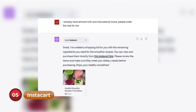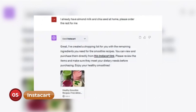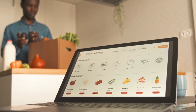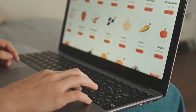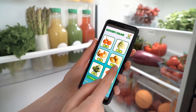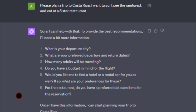Number 5: Instacart. Running low on groceries and too busy to go to the store? The Instacart plugin turns ChatGPT into your virtual grocery shopper. Just tell it what items you need and it will add them to your online cart, ready for delivery to your doorstep. Grocery shopping is made effortless, allowing you to focus on other tasks.